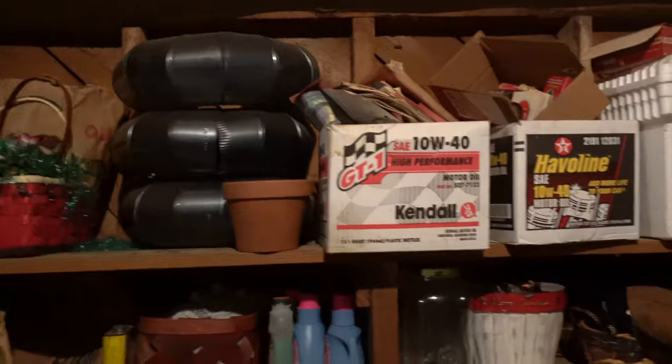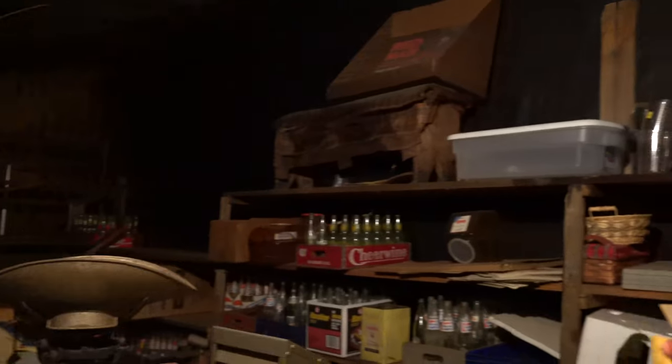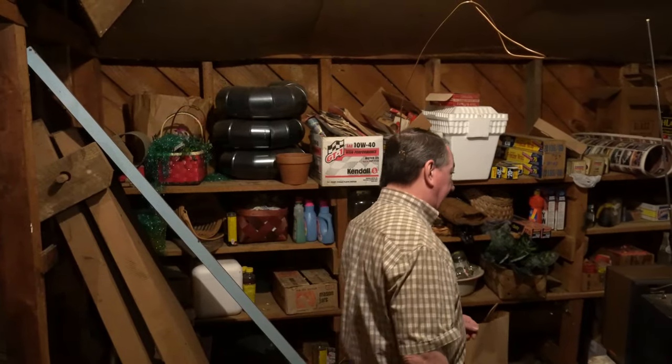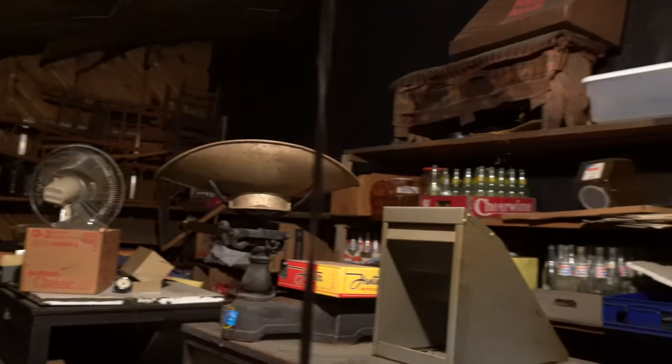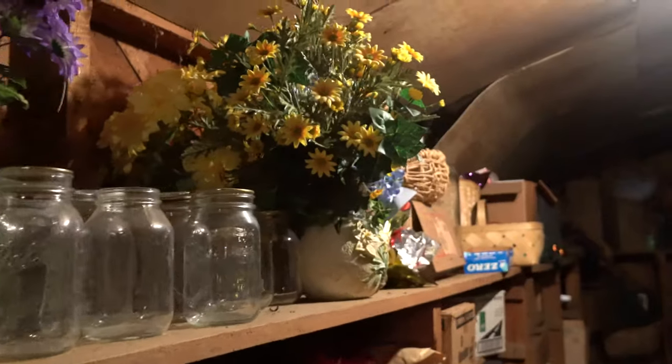Now we're going into the back storage area of the store — things that were put in storage and not thrown away. We love country stores like this that kept everything. As you look down the shelves you'll see new old stock, cracker jars, gumball jars. You've got two great old country store counters, showcases, countertop scales, and other material throughout this area. Things that were updated in the store 30 years ago and then put in storage and retained by this family.